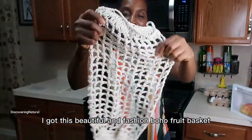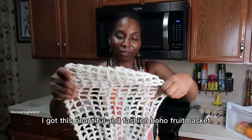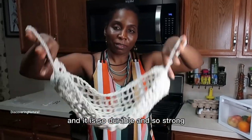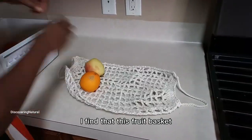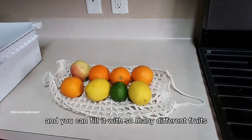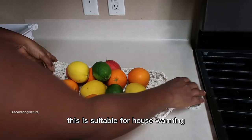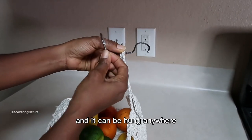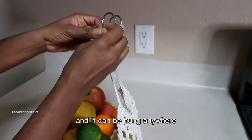I got this beautiful and fashionable fruit basket and it is so durable and so strong. I find that this fruit basket has more capacity than others and you can fill it with so many different fruits. This is suitable for housewarming, for someone that loves to go camping, and it can be hung anywhere.